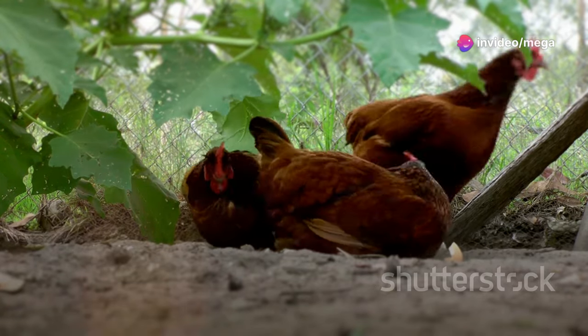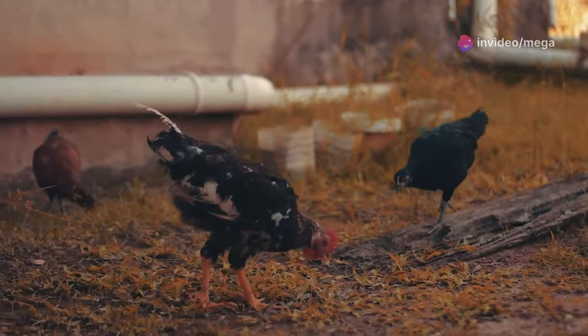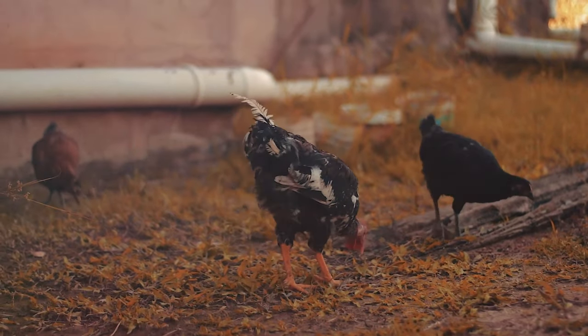Free-range chickens also benefit your land. Their droppings fertilize the soil, and their scratching controls pests. It's like having a team of tiny feathered gardeners.